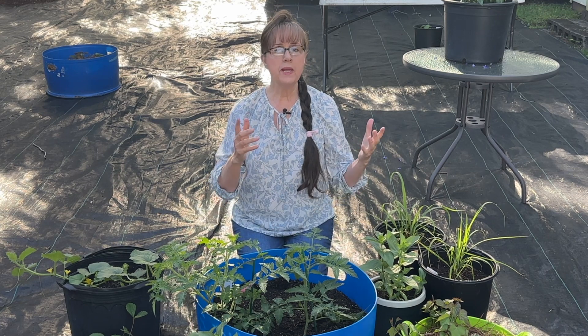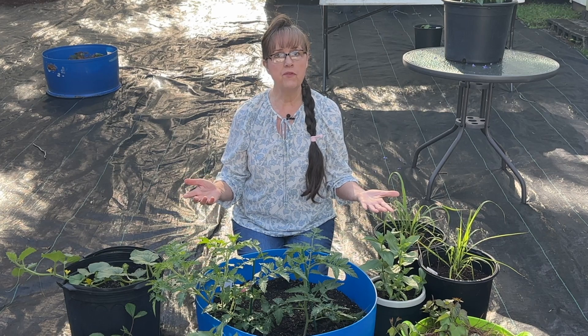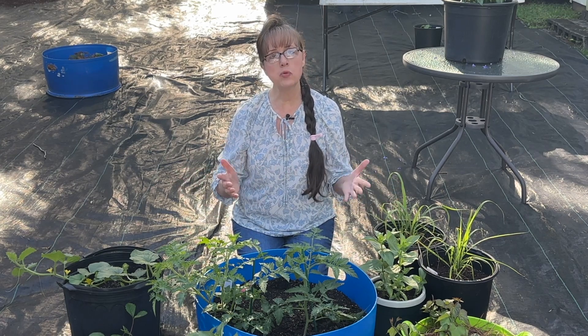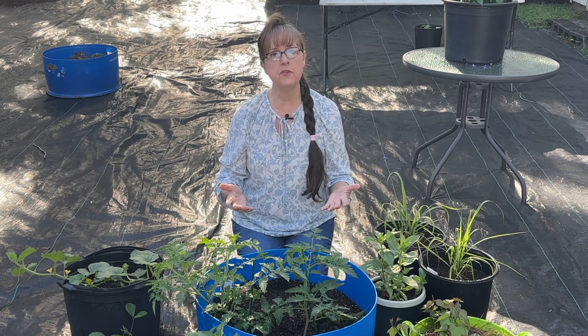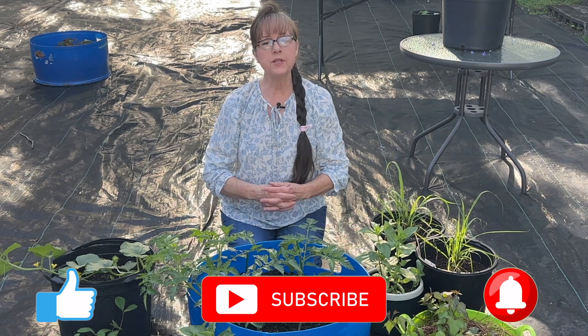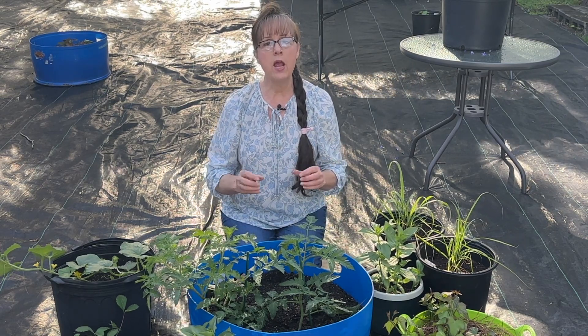Every single day we are faced with disturbing news, whether it's through the TV or through the internet. With all the uncertainties of life that we're faced with on a daily basis, it behooves me to continue to strive to be more self-sufficient and to grow food as much as I can, as often as I can, and as long as I can. Hi, I'm Annette and welcome to Kitchen Garden Farmhouse. Today I'm going to be going over 10 top ways to grow food even if you do not have a lot of space.